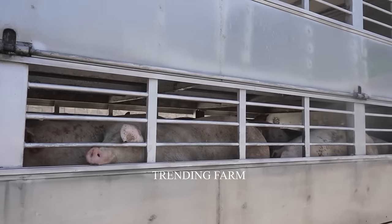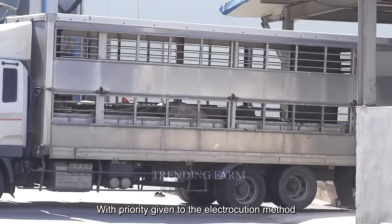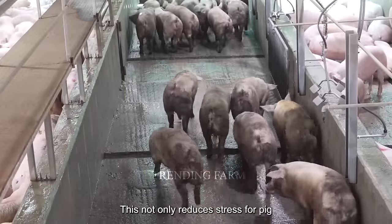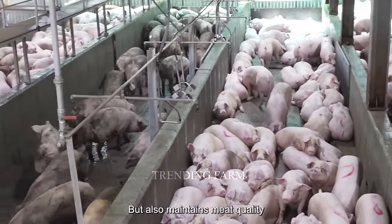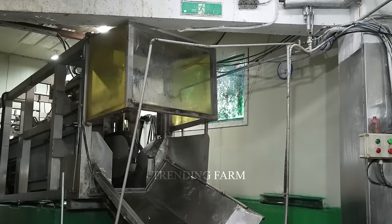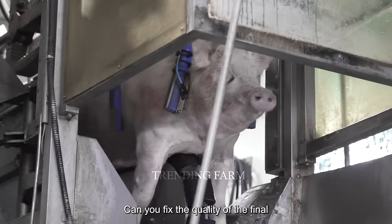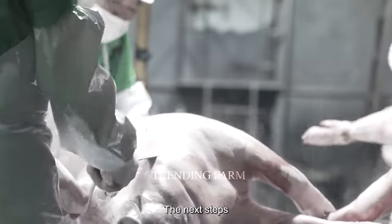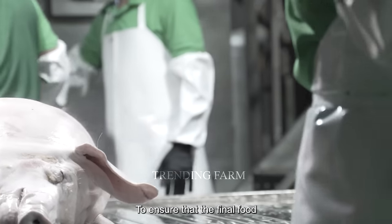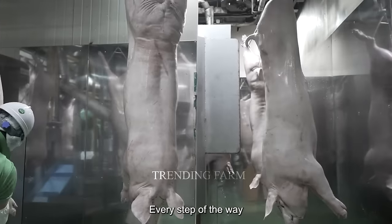The processing method is carefully chosen — either electric shock or neck injury — with priority given to the electric method because it causes less pain to the pig. This not only reduces stress for pigs but also maintains meat quality. Processing must be quick and efficient, as delays can affect the quality of the final product. The pork processing process ensures that the final food is not only delicious but also fully meets food safety requirements.